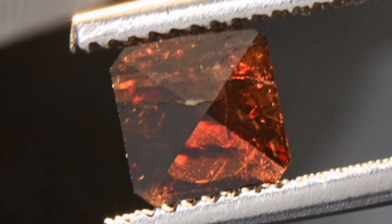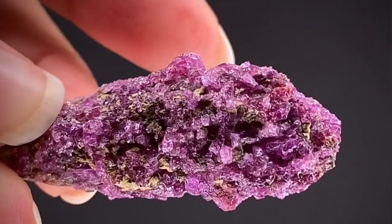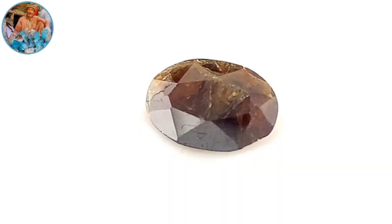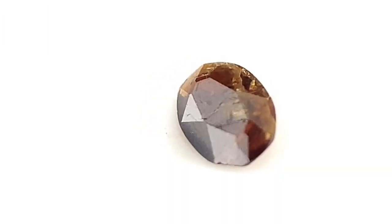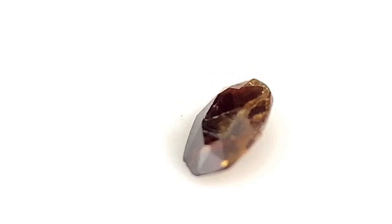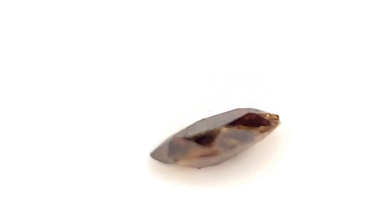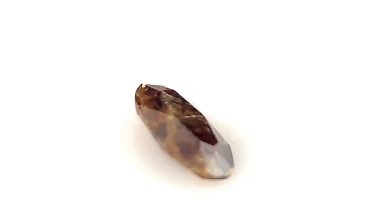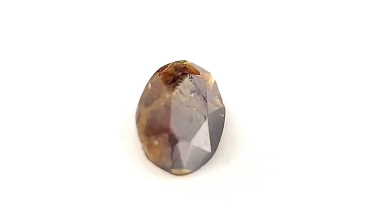Painite is characterized by a high refractive index, which makes it very shiny when cut and polished. It belongs to the hexagonal crystal system and has a hardness of 8 on the Mohs scale and a specific density of 4.0 to 4.3, making it a solid stone.